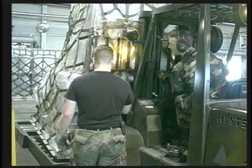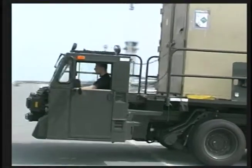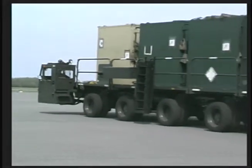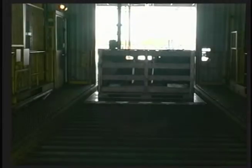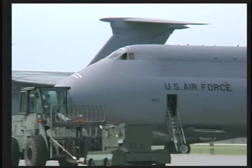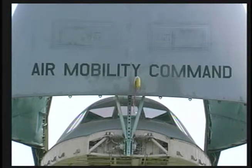During operations Desert Shield and Desert Storm, we handled more than a quarter of all airlifted cargo sent to Southwest Asia. In addition, all cargo sent to Somalia, Haiti and Bosnia, as well as humanitarian efforts and many other critical operations, were processed and loaded by Superport personnel. The Superport has energized to process and move tons of cargo and mail to Germany, Italy and even Macedonia to support the United Nations peacekeeping efforts in Kosovo. It's the key to the door marked mobility.